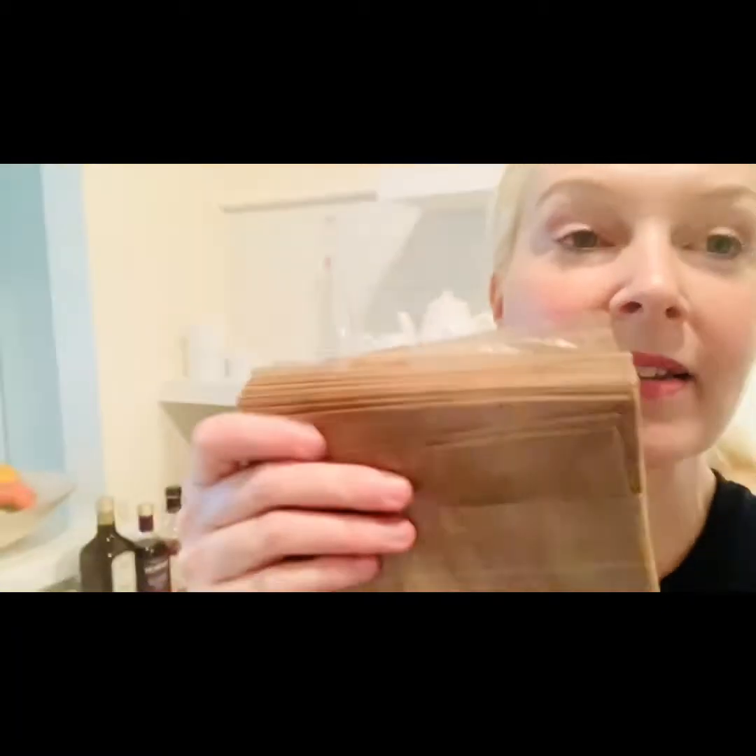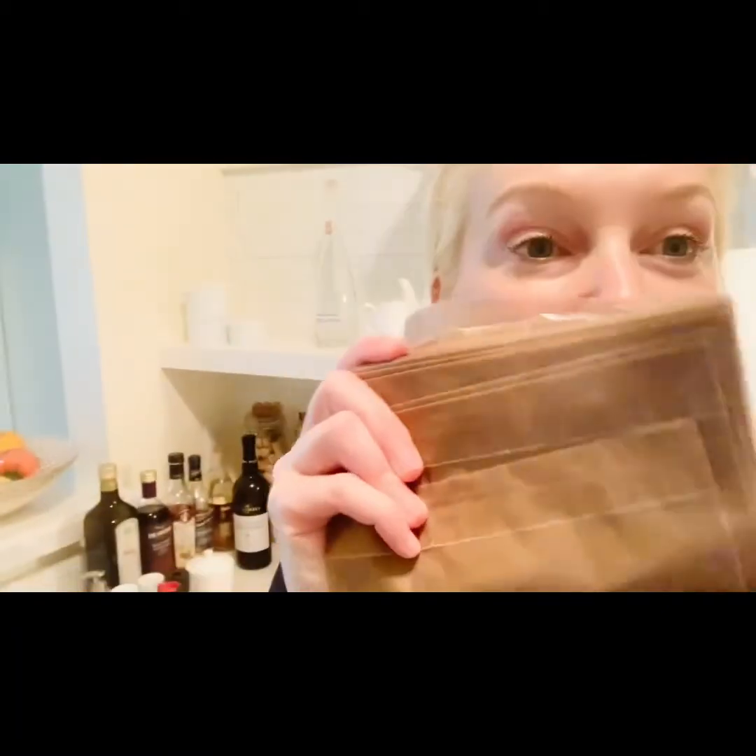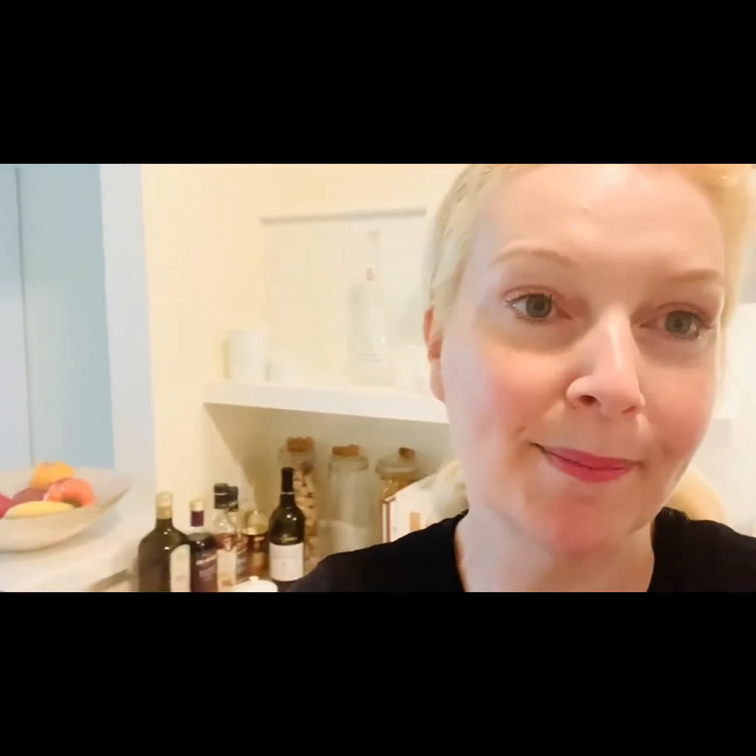Another thing is these wax sandwich bags. Now, prior to like the 1960s, back in the day, that's what everyone used to use — they used to use wax — and these are also compostable and biodegradable.